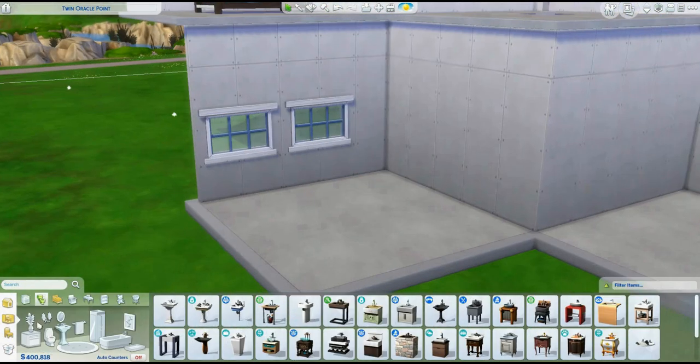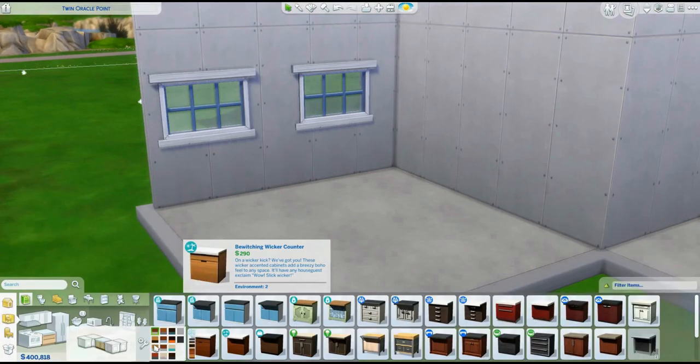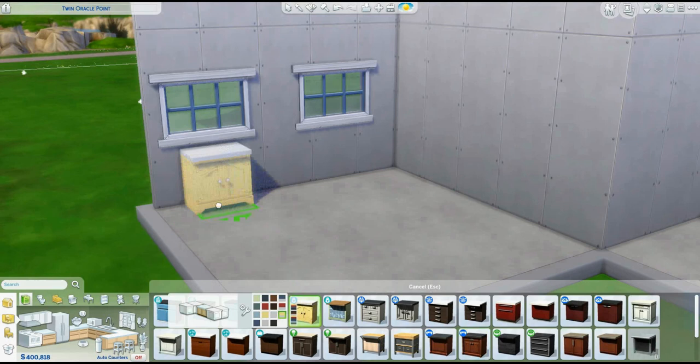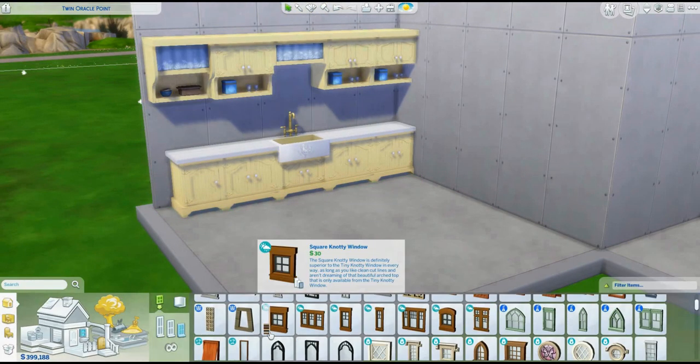Each little pod here is a room. So I have the kitchen, living, and then an office, a master bedroom, a kid's bedroom, a bathroom, a dining space, and I believe that's it.